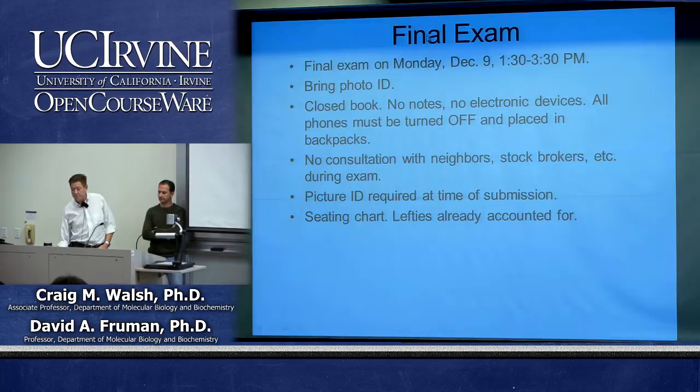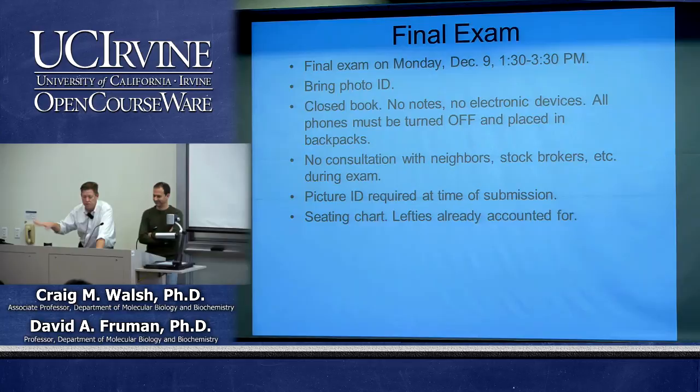The final exam will be on Monday from 1:30 to 3:30. Make sure to bring your photo ID — we'll be checking your UCI student ID when you turn in your exam. It's closed book and closed notes. No electronic devices; cell phones must be completely off, not just airplane mode, and stowed away in your backpacks. Backpacks go to the side of the room to avoid any potential cheating.